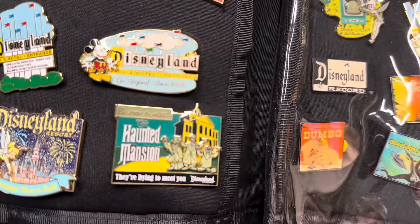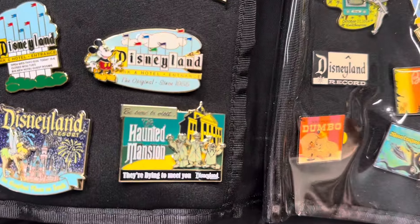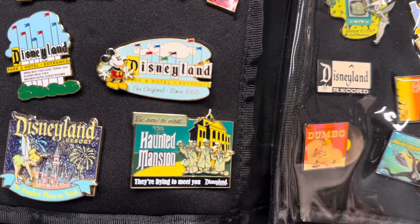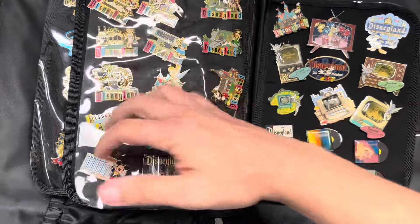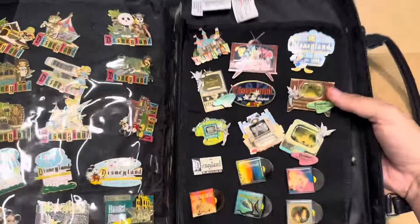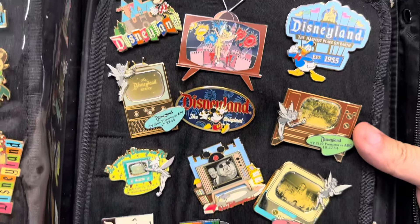A People Mover poster! The Monorail Cafe. And what is that? It's the Disneyland Railroad with a spinner to give you the wait time — wait time 10 minutes. That's actually a really cool pin. And then the Mouseketeers and a Haunted Mansion — that's a cool Haunted Mansion.